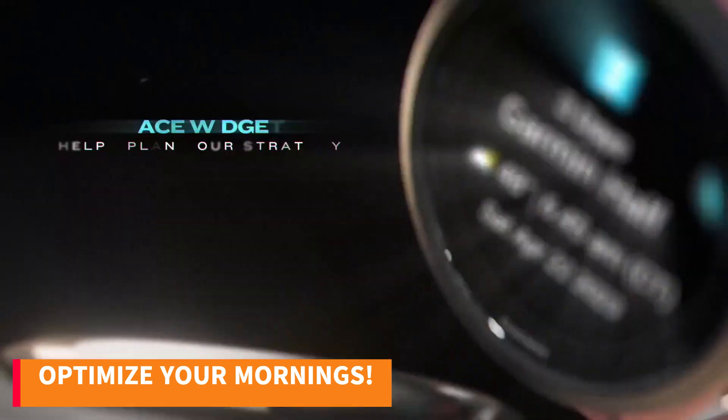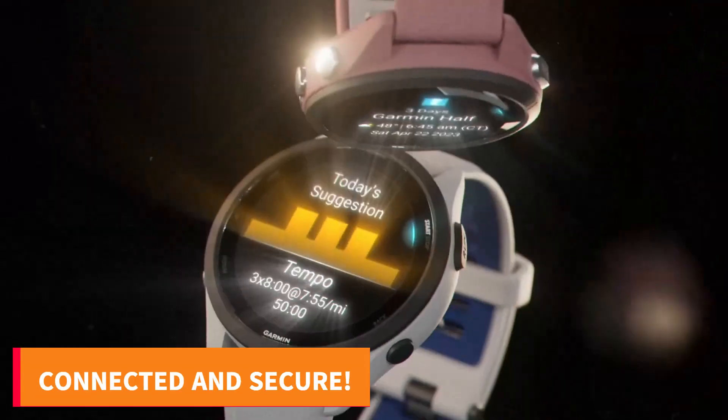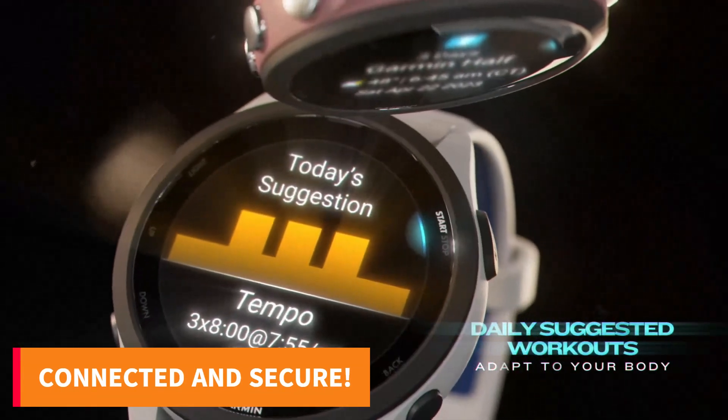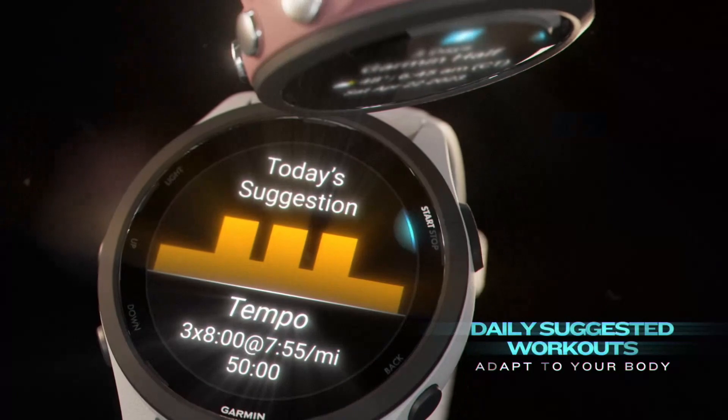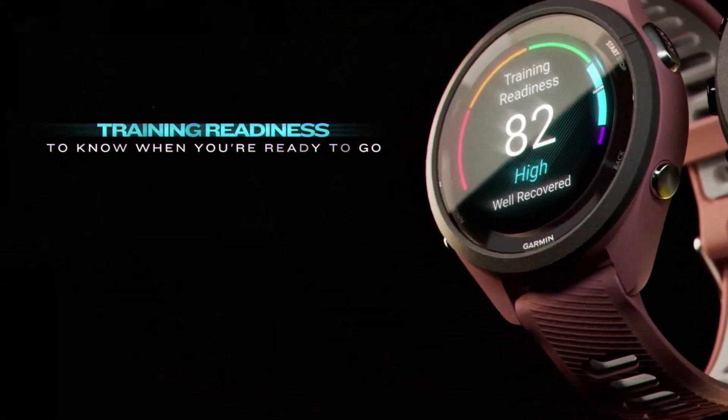Wake up to a detailed morning report evaluating your sleep, recovery, and training outlook. Stay connected with smart notifications and ensure safety with incident detection and assistance features. With 30-plus built-in activity profiles and superior positioning accuracy in any environment, this smartwatch empowers your every move.